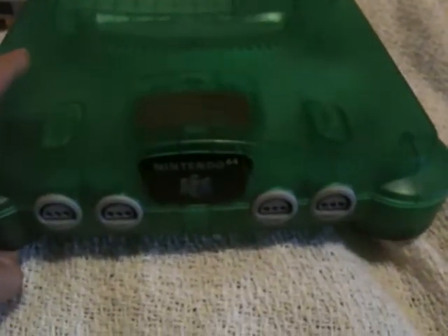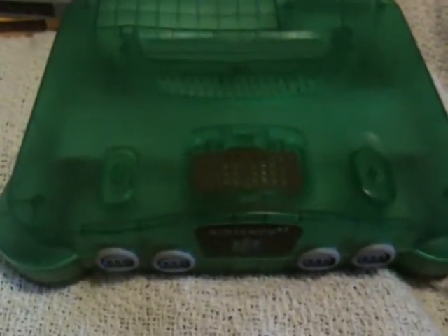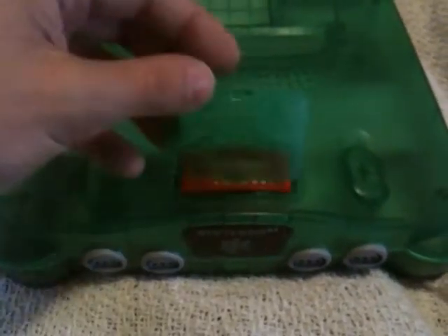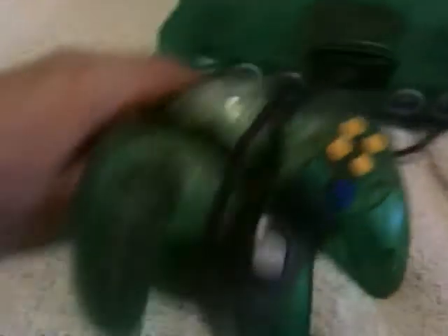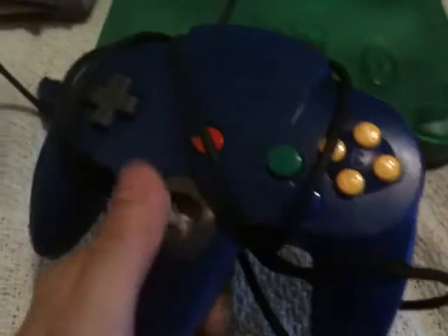I finally found one of these. I know they're not rare or anything, but I've seen them around and they've been way out of my price range. It's the green N64 — the only difference is the color and it has the little cover here, which is usually hard to find. It comes with the expansion pack, and the stick is in pretty good shape — just a little bit of play but it's alright.